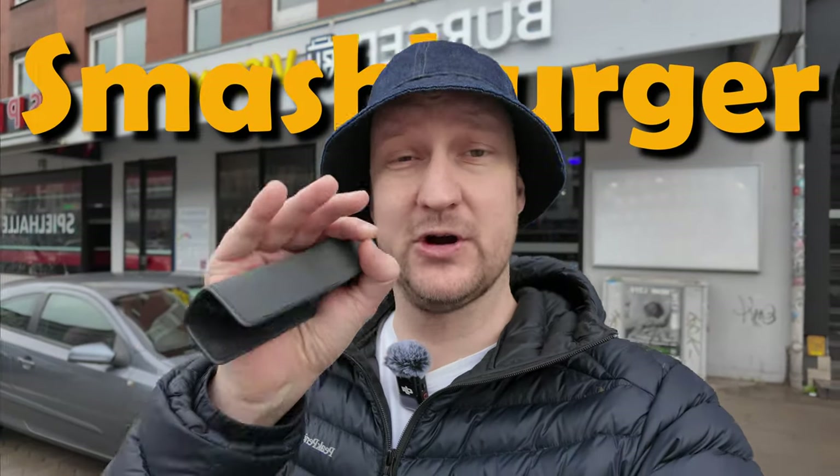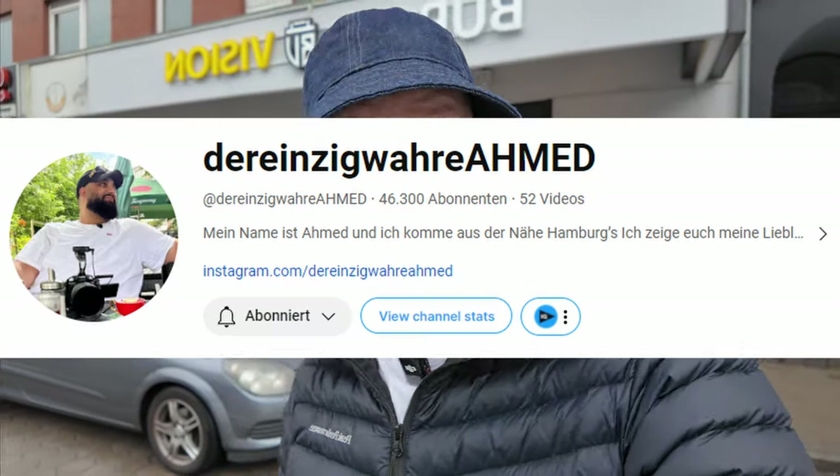Apparently the best smash burger in town — Burger Vision from famous YouTuber Ahmed. Let's see what he's got in store for us today. Let's go inside.